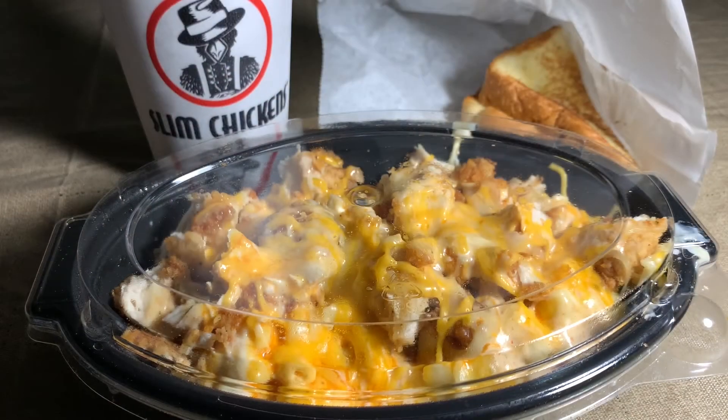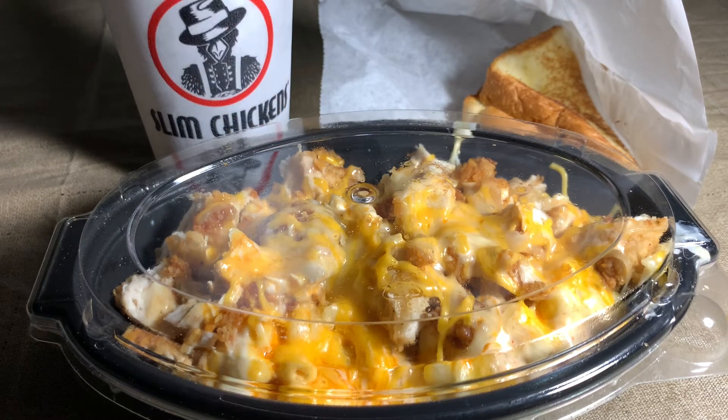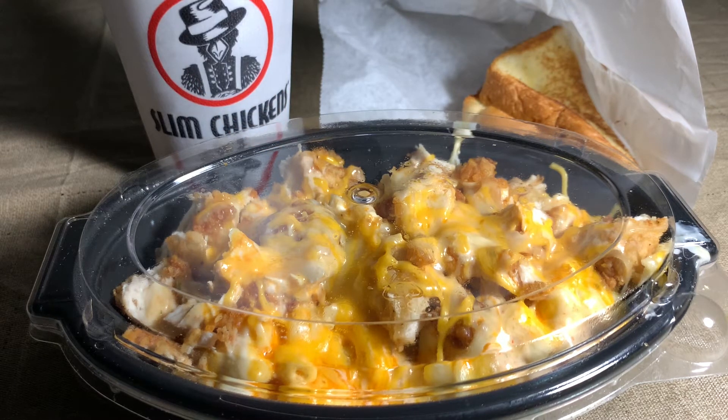Hello everybody, and welcome back to another video. Hopefully y'all can tell by what's in front of you right now what type of video this is — it's another food review. So I went to my local Slim Chickens, which specializes in anything chicken tender related, and desserts and sides. And guess what I picked up? I picked up this right here, which is called the Buffalo Tender Mac.